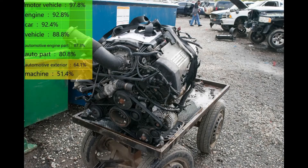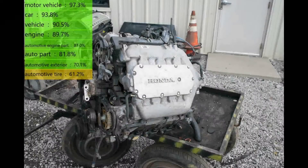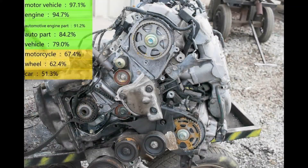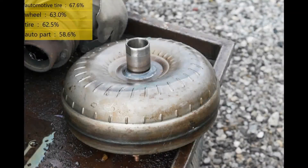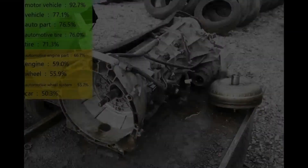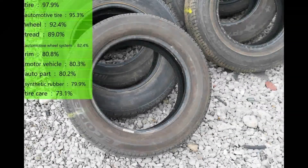One disappointment in the results is a lack of logo recognition. Even though logo recognition was on, none of the images had recognizable logos. As for the classification, nearly all images were recognized as car parts. Classifications were very general.